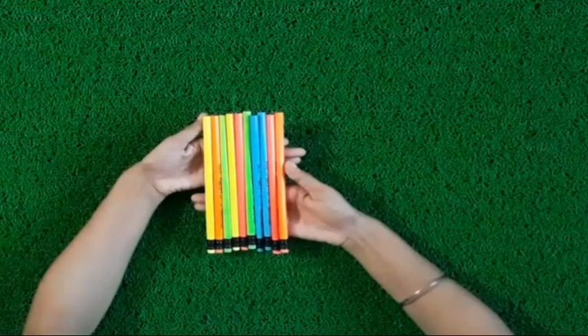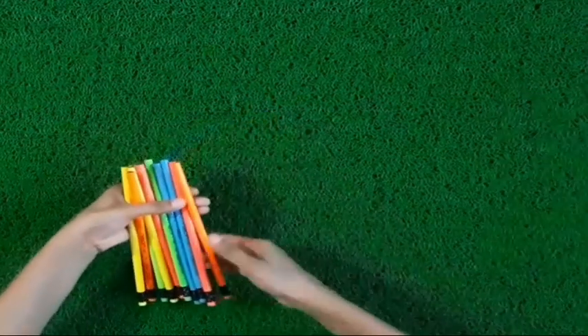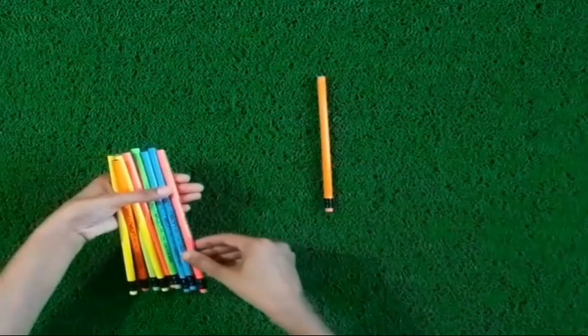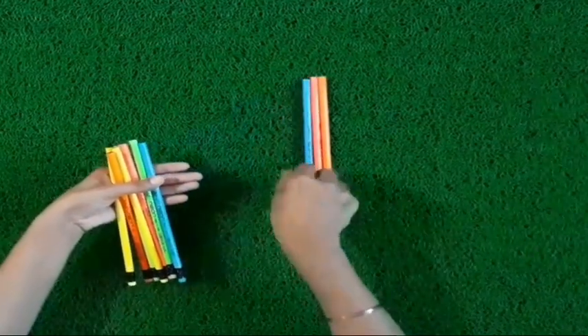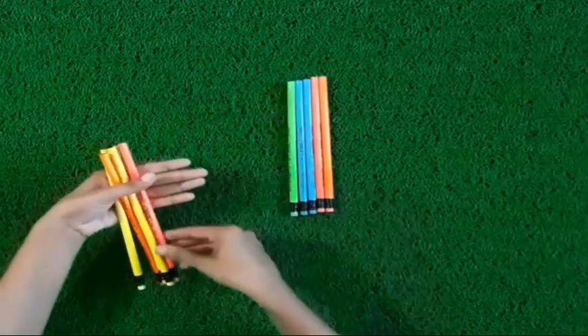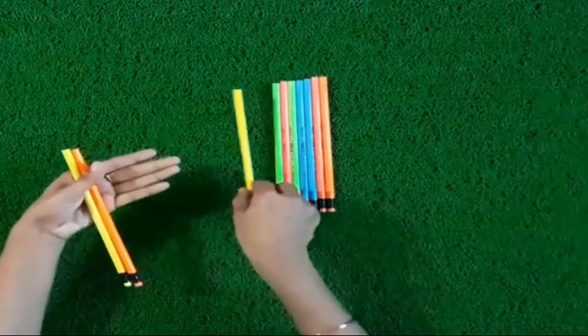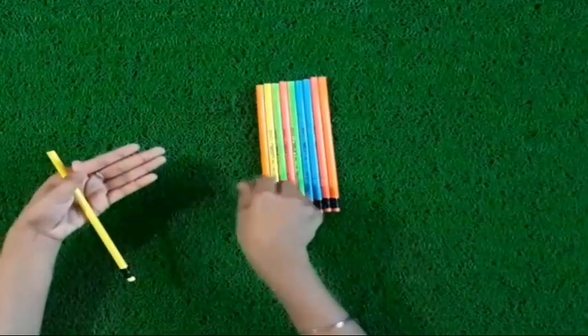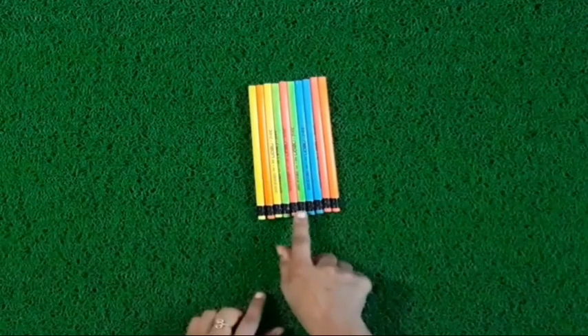You are seeing kids, I have some pencils. How many pencils do I have? Let's count. Count with me. 1, 2, 3, 4, 5, 6, 7, 8, 9, 10. These are 10 pencils.